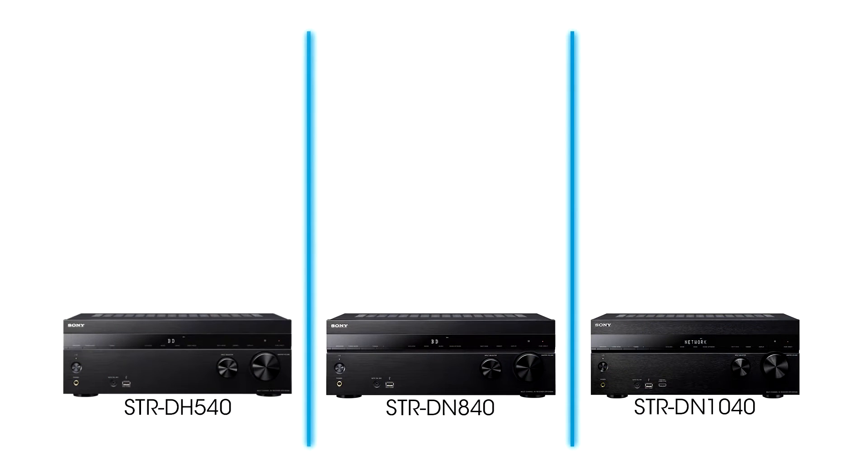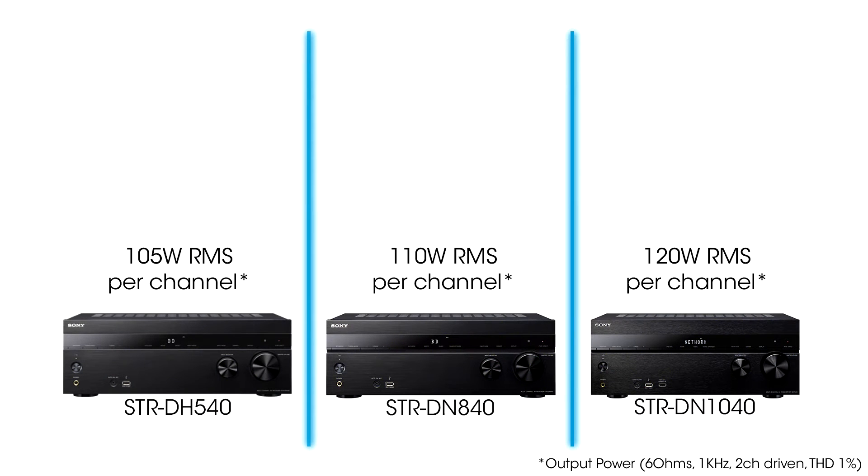Now for the step ups. Power goes from 105 to 110 and then 120 watts — more than enough for the average home.